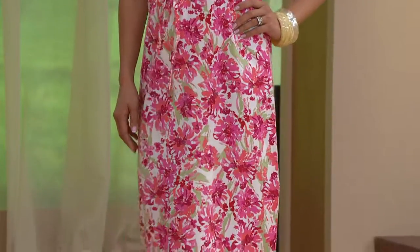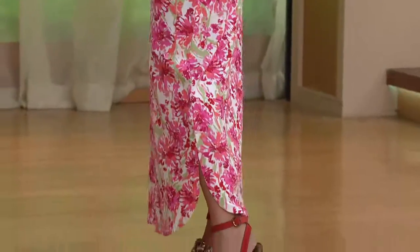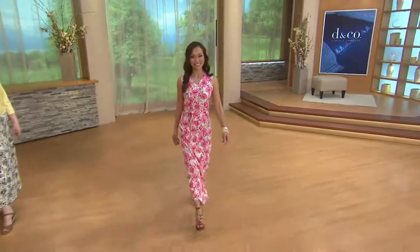It was created years and years ago. It's $42. It is perfect jersey. Everything that I just told you about the perfect jersey from the tee is in this dress, so you feel like you're wearing your favorite t-shirt but you look like this.